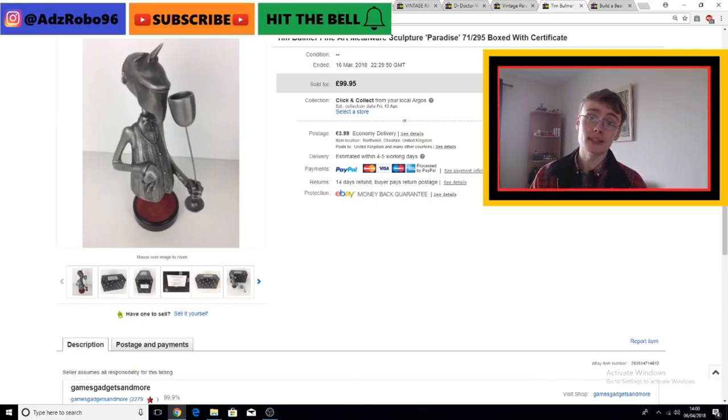I was quite happy to accept £65 plus postage, and I actually showed this in advance on my Instagram. If you want to see a few extra sales that you might not see on YouTube for maybe a few weeks, then my Instagram is the place to go. Maybe once a week or once every two weeks I will share a few sales on there. I think my Instagram handle is at adrobo96, so be sure to go over there and follow me.